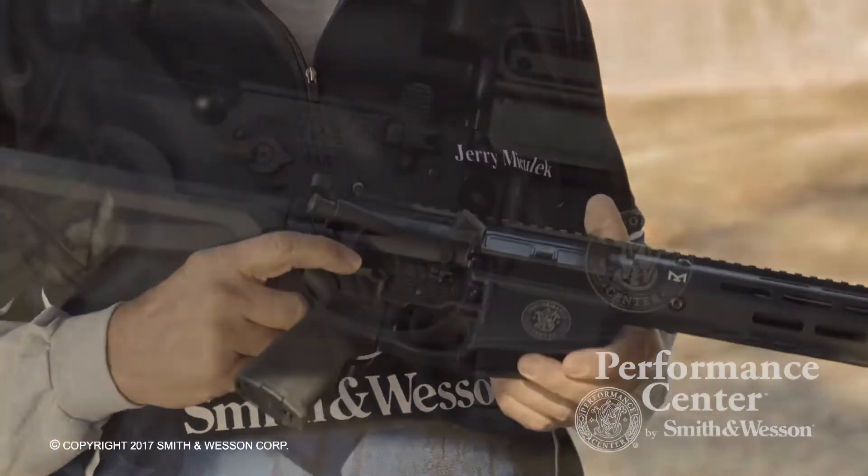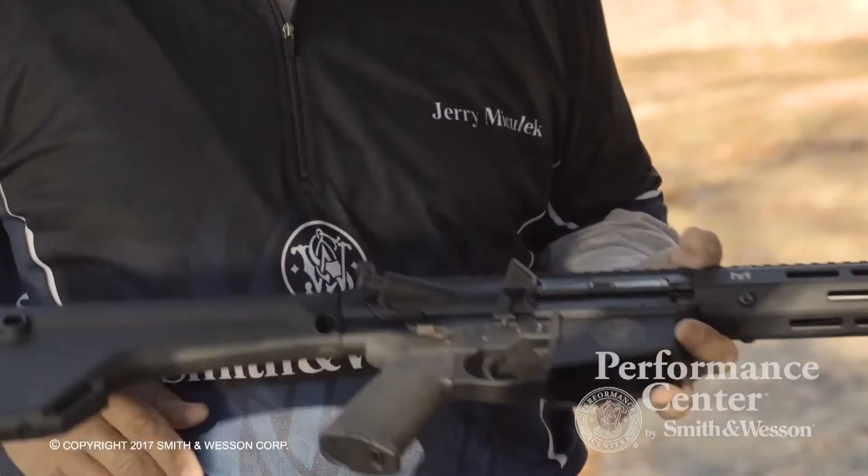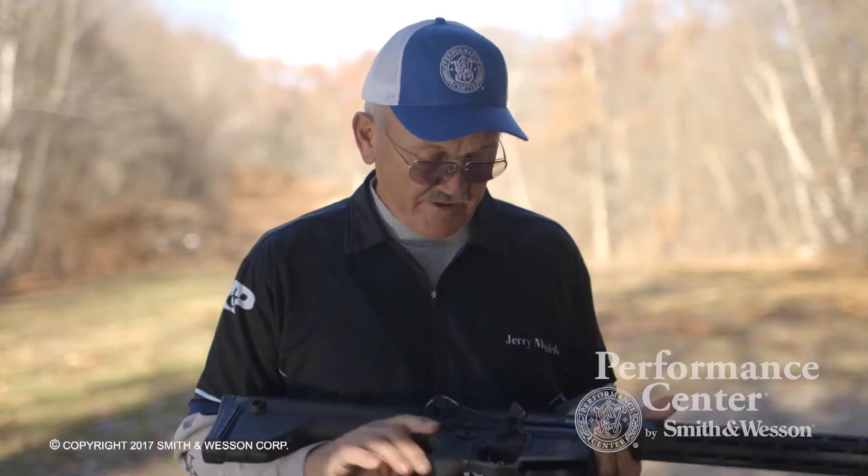Going back to the receiver, it features an ambidextrous safety, ambidextrous bolt release, and mag release. It has a Magpul MOE stock assembly on it, and also a Magpul pistol grip.